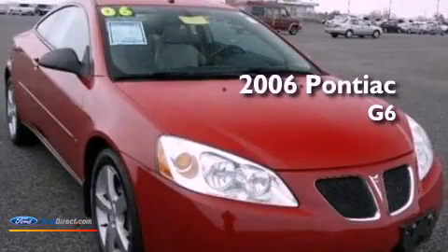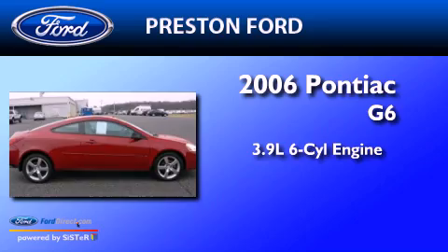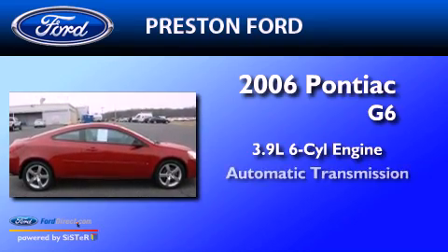This is a 2006 Pontiac G6. It features a 3.9-liter six-cylinder engine and an automatic transmission.